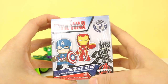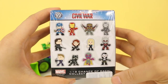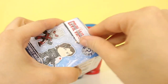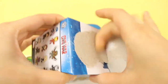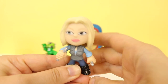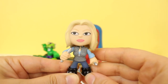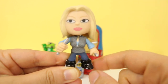Next, let's open up this Mystery Minis bobblehead. I wonder who we'll get. I'd like to get Captain America, actually. Let's see who it is. I'm not too sure who this is — I think it's Agent 13. Let me know in the comments below if you know.